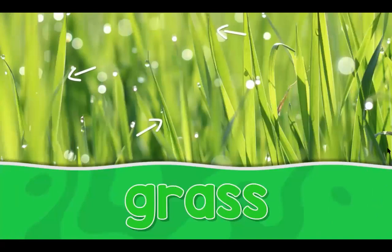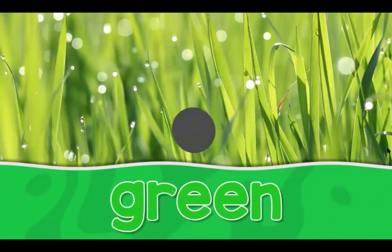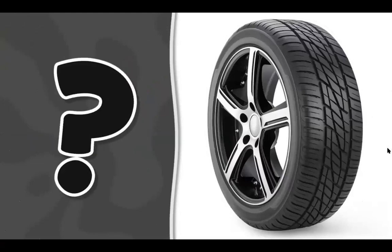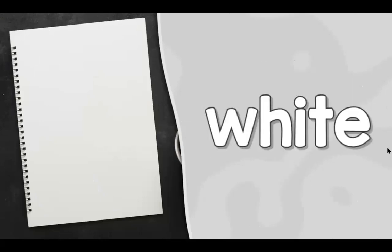This is some grass — it looks like this. This is some grass. What color is it? It's green. This is a tire — it looks like this. This is a tire. What color is it? It's black. This is a piece of paper — it looks like this. This is a piece of paper. What color is it? It's white.